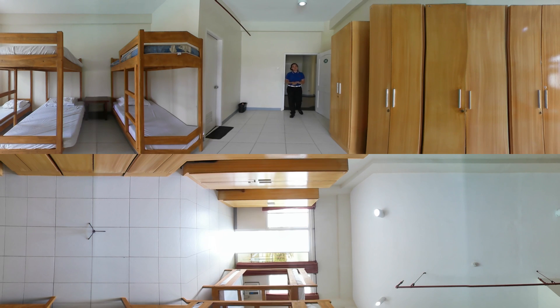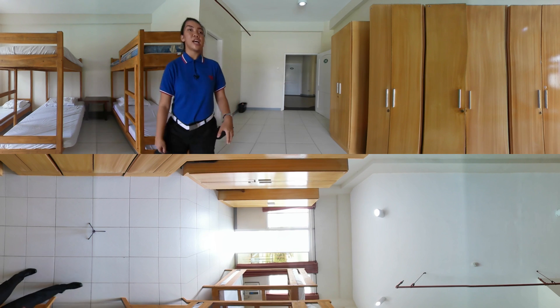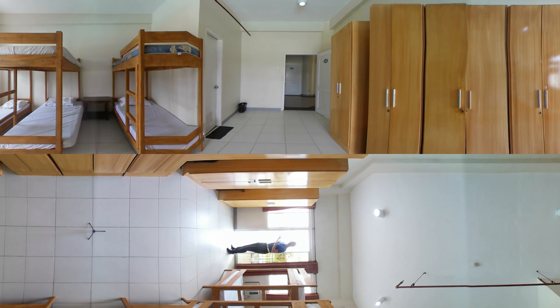We believe that rest is also a very important factor for learning. Here in our dormitory, each cadet is provided a different bed. You can see six different beds — three double decks. Each cadet has a different closet where they can place their belongings. In each room, we also have a balcony where we can enjoy the view.